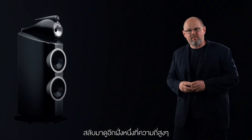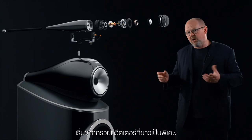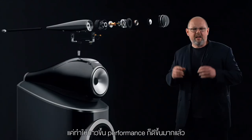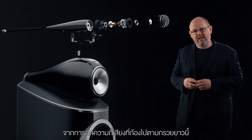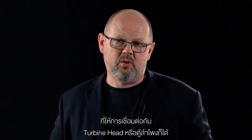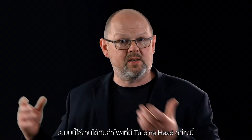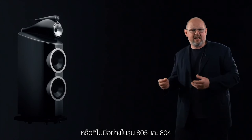Moving to the other end of the loudspeaker: high frequency. Here we've introduced multiple changes, beginning most obviously with a new elongated form for our solid-body tweeter assembly. That longer form improves the performance of the diamond dome by reducing the resonant frequency along the length of the tube. At the same time, we've also improved the decoupling system that joins the solid-body assembly to the top of the turbine head or the top of the cabinet. That two-point decoupling system greatly improves the sense of openness and spaciousness, whether the product has a turbine head or is a loudspeaker such as the 805 and the 804.